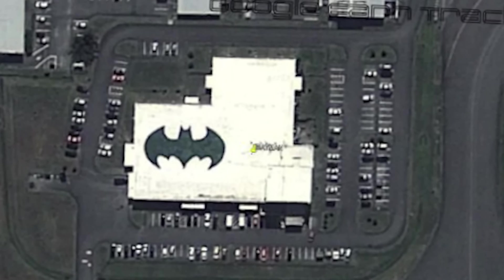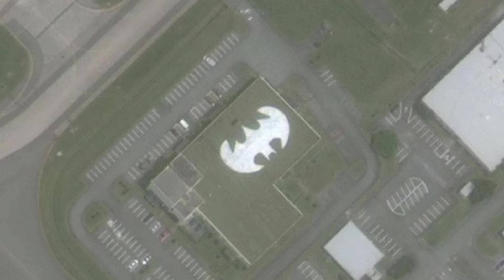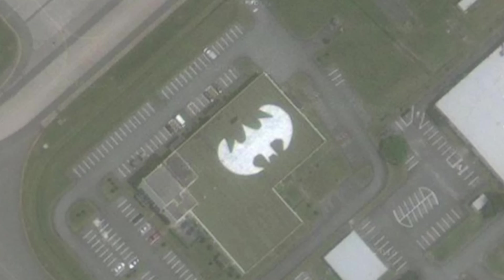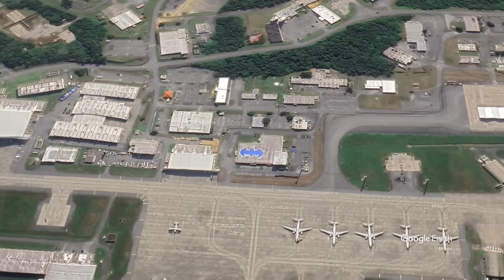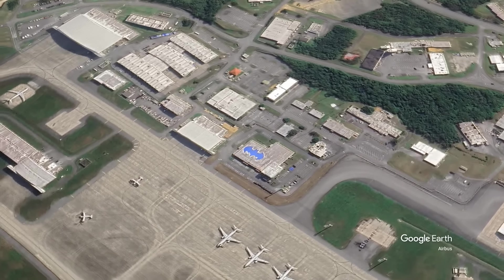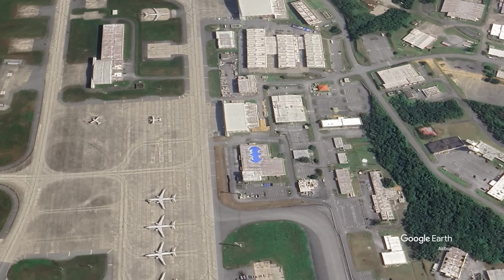The choice of Batman specifically adds a twist to the traditional bat emblem. While the squadron's nickname itself could have been enough to choose a bat-themed logo, the use of Batman's symbol suggests an alignment with the traits we think of from the hero, like strength, resilience, and the relentless pursuit of justice. The sheer size of the logo painted in dark tones against the lighter coloration of the building's roof means it was intentionally designed to be seen from above, both from aircraft and, of course, satellite imagery.